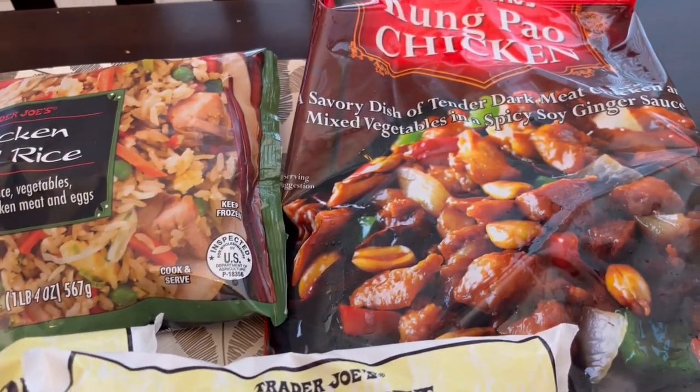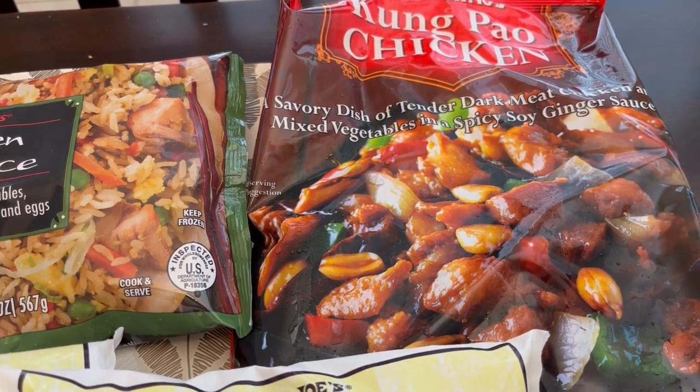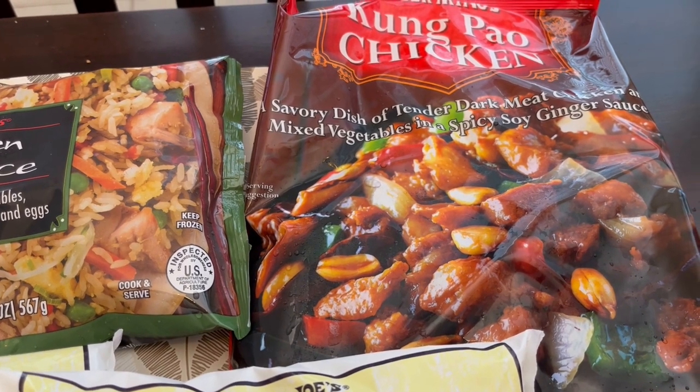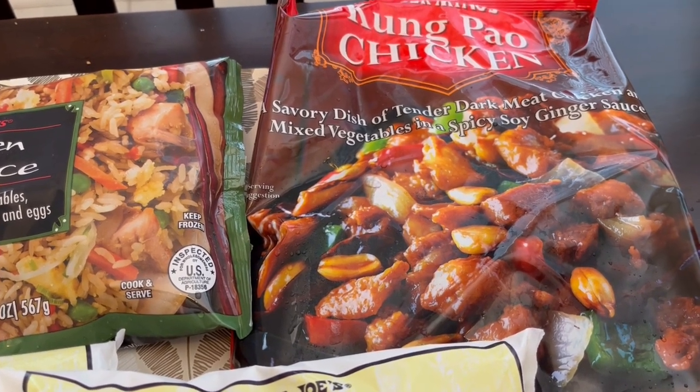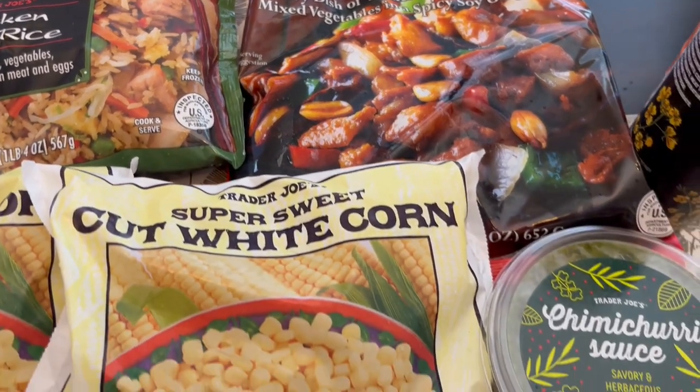I also grabbed some of this kung pao chicken. It does come with peanuts — the peanuts are in a separate package and I never cook them with the meal, we just eat them on the side. But I love this kung pao chicken dish. It is absolutely delicious.